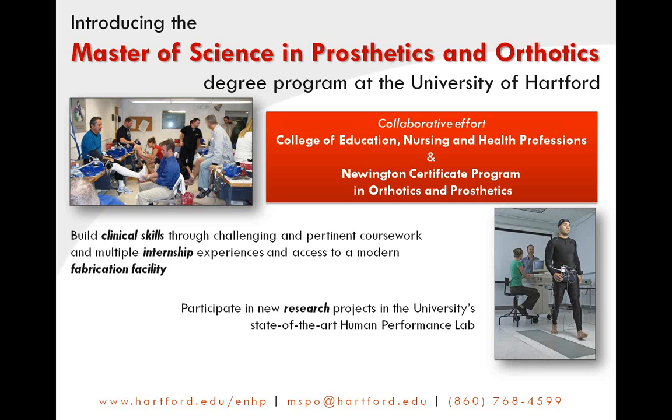The Master's program at the University of Hartford builds on the outstanding reputation and unmatched clinical expertise provided by the Newington Certificate Program in Orthotics and Prosthetics. This collaborative effort combines the strengths of both instructors to provide an unparalleled level of education in prosthetics and orthotics. One terrific opportunity for University of Hartford students is to develop a research focus, which can enhance and accelerate the student's career path. We offer a research facility — a state-of-the-art human performance lab — that allows students to learn concepts and investigate applications, effectively helping to put the evidence into evidence-based practice.